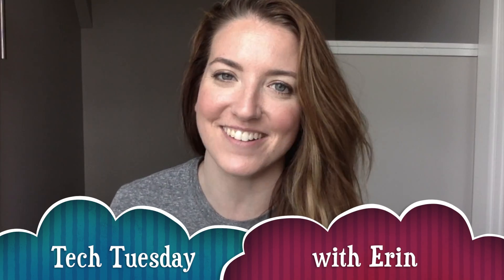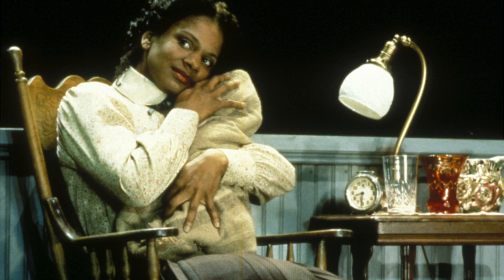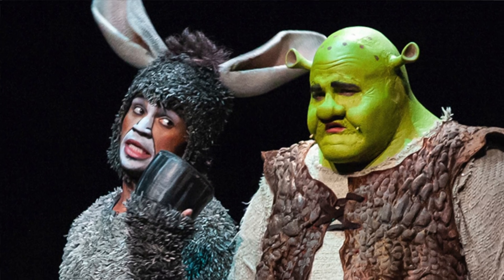Hey everyone, I'm Erin at Center Stage with J.Arts and Ideas and I'm bringing you your Tech Tuesday content right now. Today is all about stage makeup. Stage makeup can range from the natural, to the crazy, to the grotesque, to whatever you want on stage. And that's why it's so incredible and such an incredible skill to have.